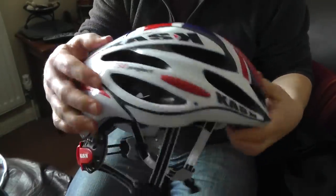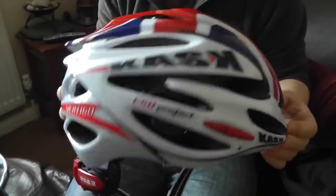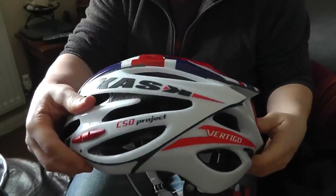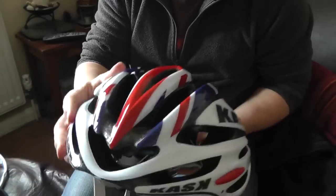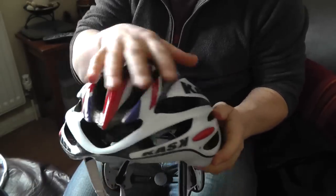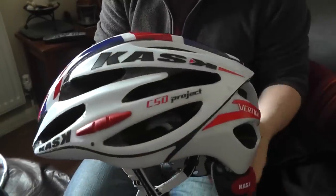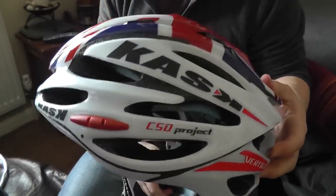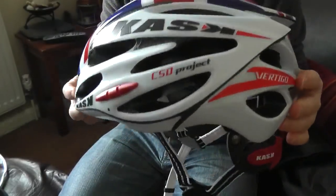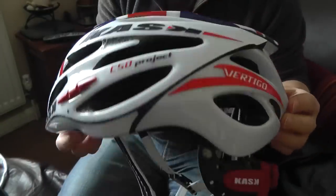This is the Cask Vertigo helmet, made in Italy, worn by the Sky Pro Cycling Team — I think some of them also wear the Mojito. You will have noticed that quite a few teams now are wearing helmets that are less vented, and I think there's a less vented version of this as well. I just really like the look of it when I've seen those riders wearing it. I like this little bit that comes down and covers the back of your head.